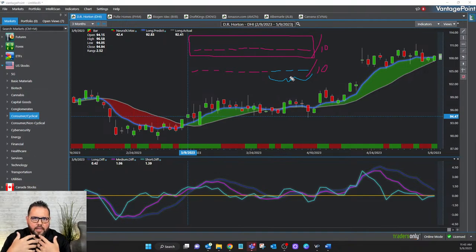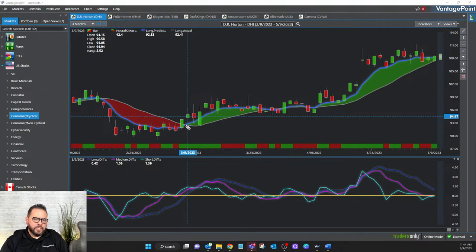Having access to that predictive information by pulling up a chart in Vantage Point gives you a way to make much more confident trading decisions — that's really the name of the game. That predictive information is added to the formula to create the predicted moving average, which is the blue line streaking across your screen. For those of you that utilize Vantage Point, we're looking at the long-term predicted moving average, which has 3 days of predictive information in that formula.